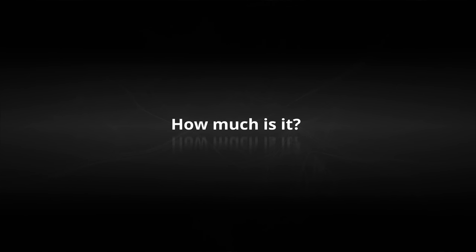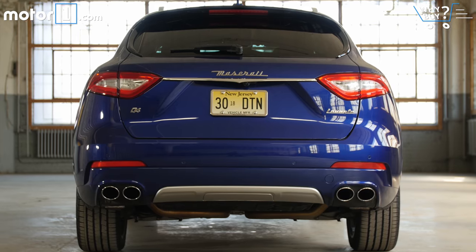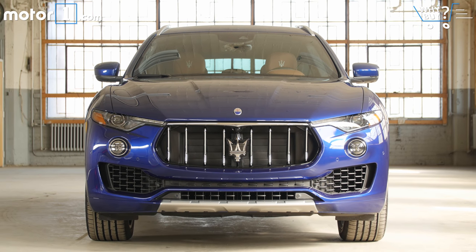How much is it? The Levante starts at about $73,000 and the sportier Levante S is about $83,000 before any options. That's a lot of money for this class — the Levante is not a budget pick.